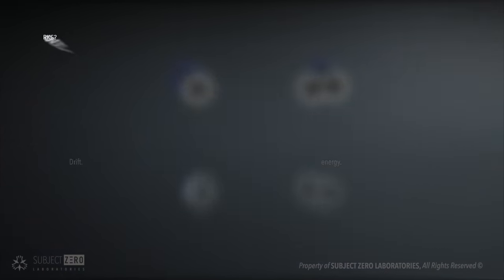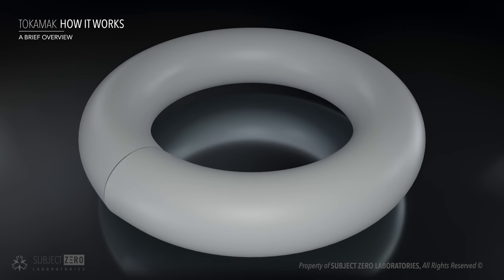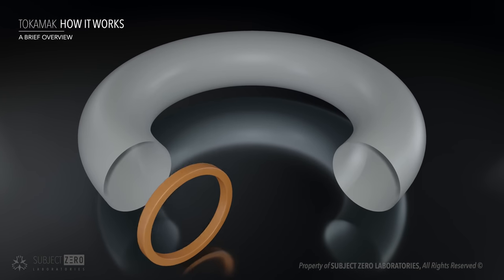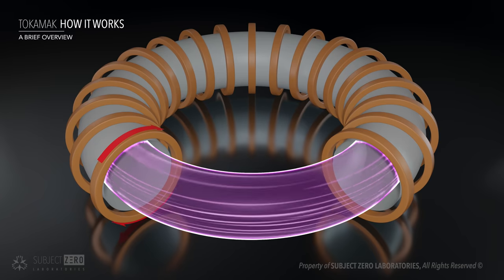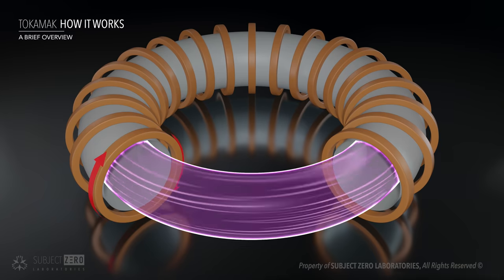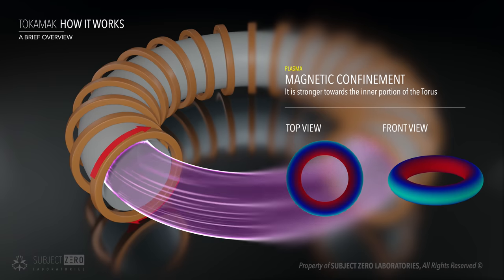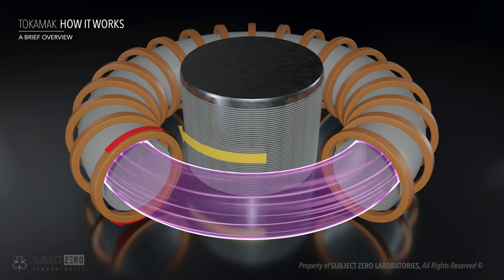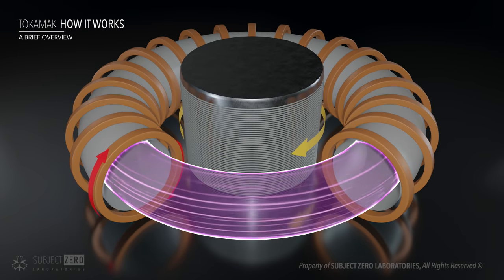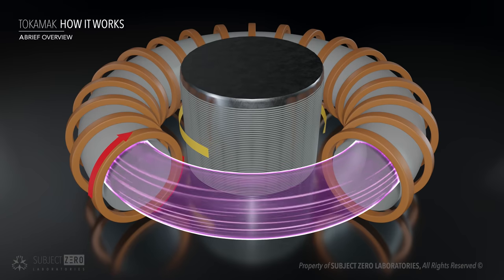That is when magnetic confinement comes into play. How a tokamak works is straightforward. You have a toroidal chamber — a giant circular tube or torus — with coils all around it like a solenoid. This enables the plasma to be confined in a toroidal magnetic field, so the plasma moves in a circular pattern. The problem is that the confinement is skewed towards the center of the torus. To even out the confinement, a second electromagnetic field is introduced using a transformer.